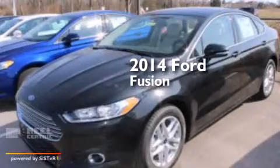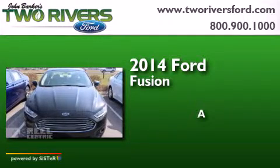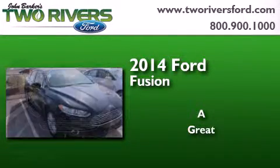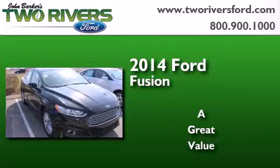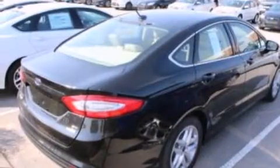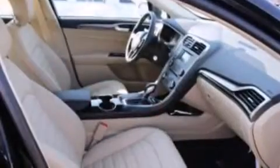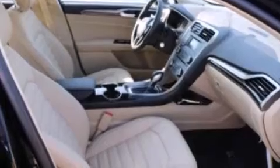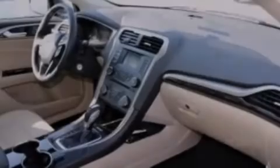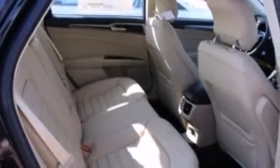This is a brand new 2014 Ford Fusion. Its top features include Bluetooth cell phone integration, XM satellite radio, a multi-link rear suspension, aluminum wheels, and traction control and stability control systems.